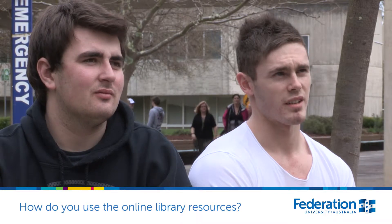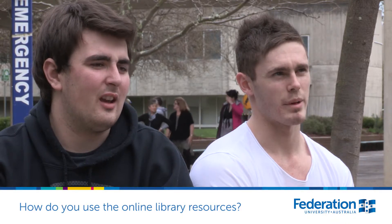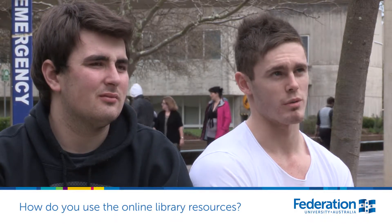Just for references mostly, I find, because Google Scholar and that aren't really the same — too broad and you get weird results back. But when you use the online resources that the library offers they're usually a lot more related to what you actually want.